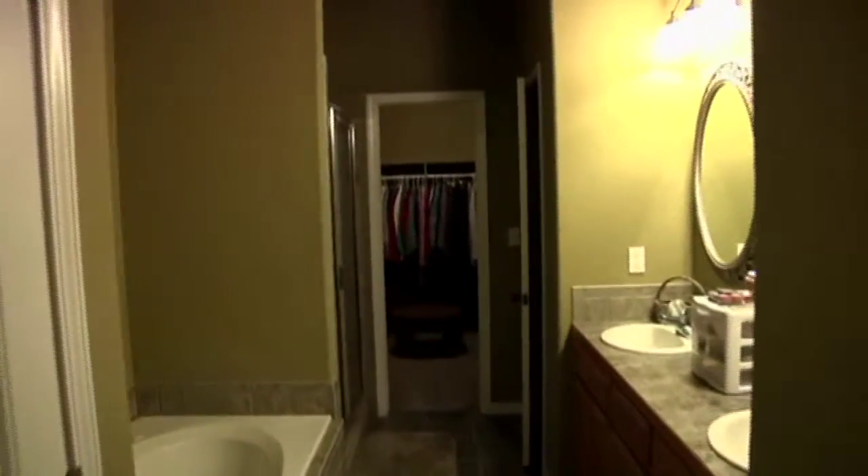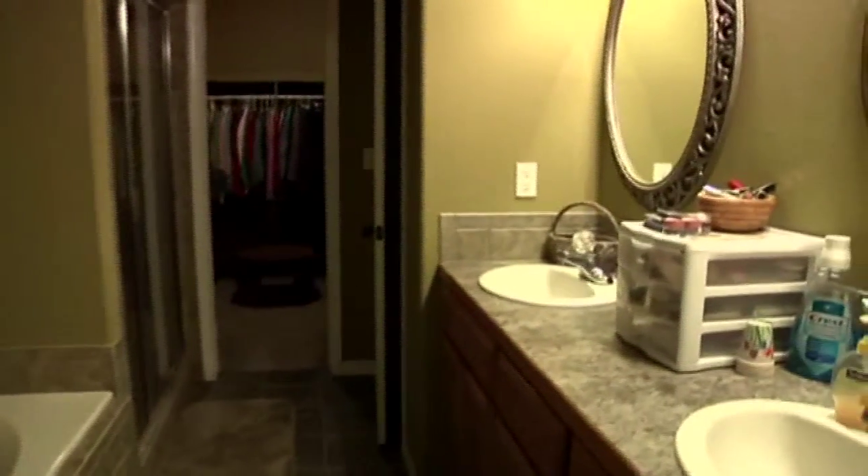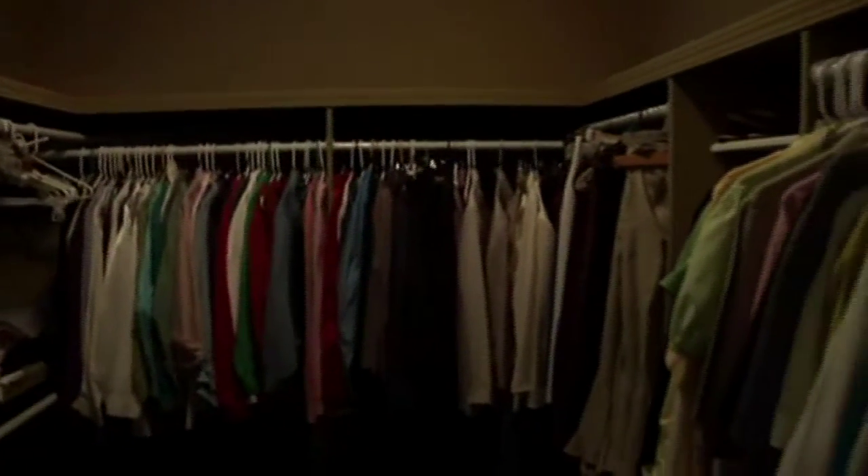Good size bedroom — it is carpeted — and then into the bathroom where you have double sinks and a whirlpool tub, a separate tiled shower, and a large walk-in closet.